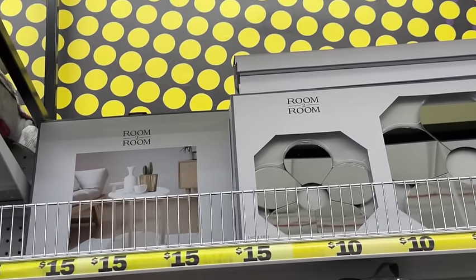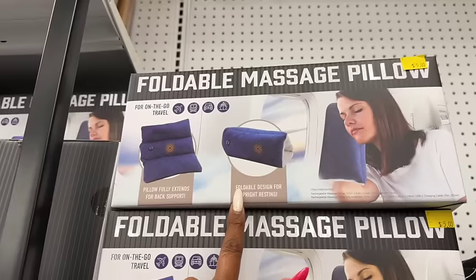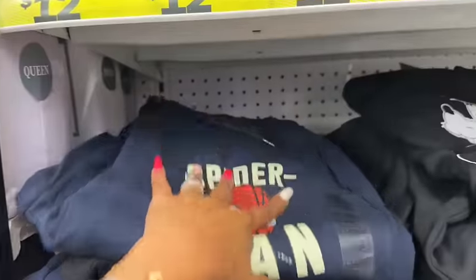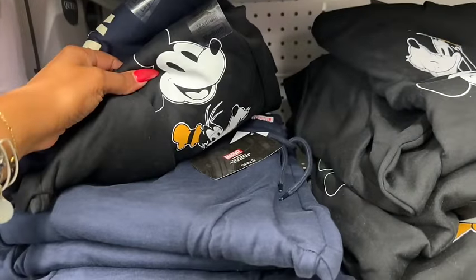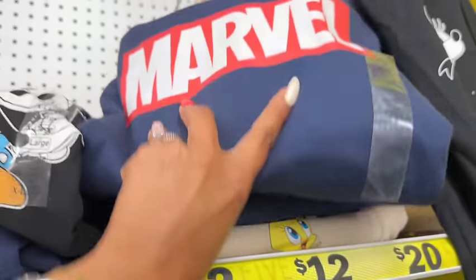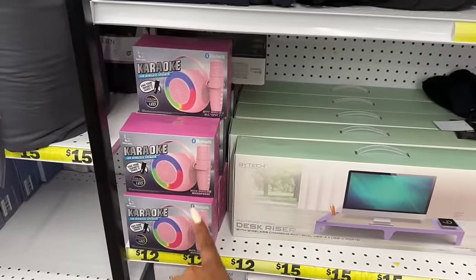This foldable massage pillow for travel is actually really good — it fully extends for back support and has a foldable design for upright resting, fifteen dollars. Really nifty if you travel a lot. They brought back a lot of sweatshirts — Spider-Man, Mickey, and Marvel for twelve dollars, which isn't bad for Disney merch. There's also a new karaoke wireless LED speaker for twelve dollars.